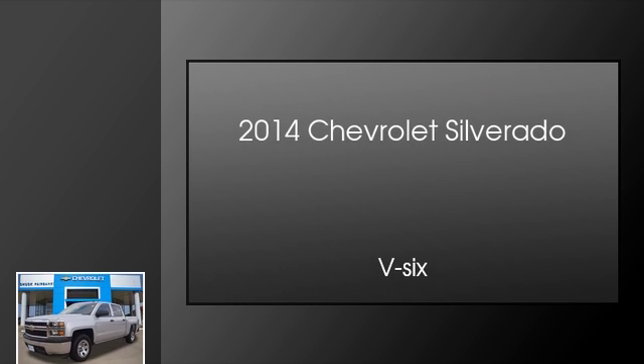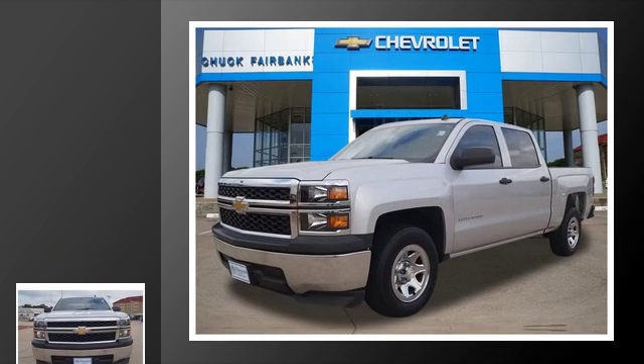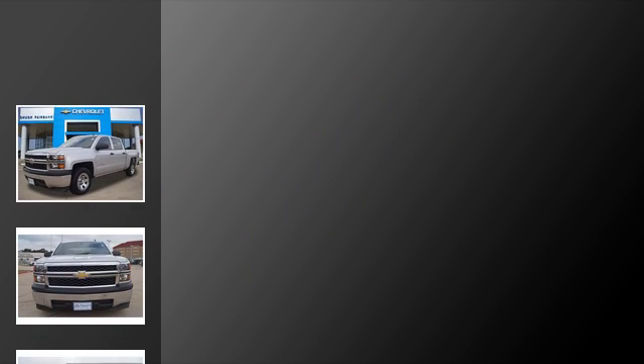This is a 2014 Chevrolet Silverado. This truck has an automatic transmission and a V6.